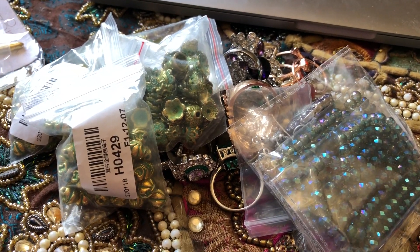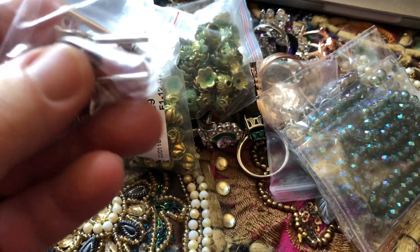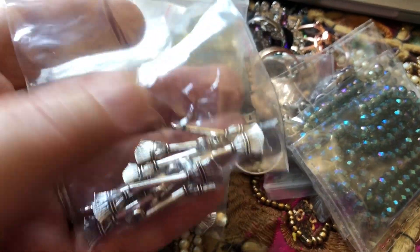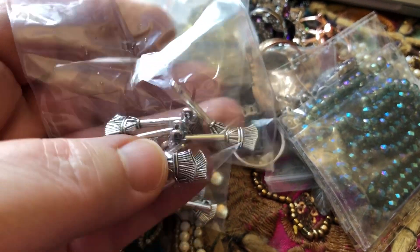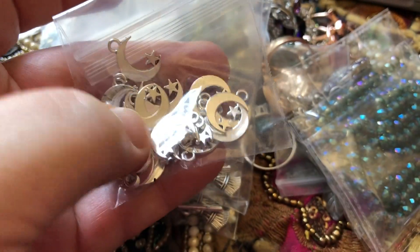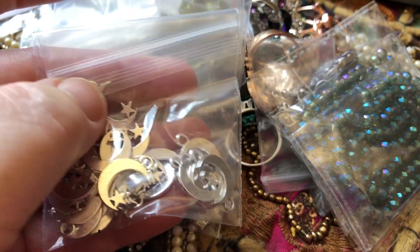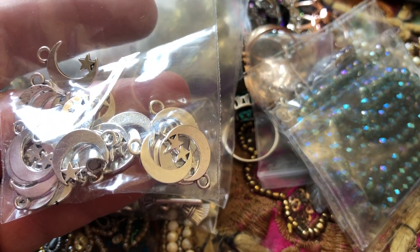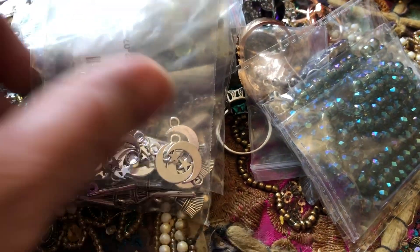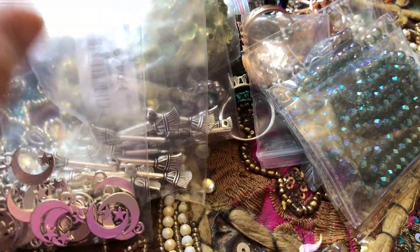Then I got some very cool little charms — these are little brooms, and I thought those were adorable. I want to do something around Halloween that has these little brooms on it. I also got these little moons and stars. Some of you know that this moon and star symbol is sort of my personal symbol — I've been drawing it on things ever since I was 11 years old. And when I saw this, I thought, well, that's cool — that's my symbol. I think I'm going to get some of those.